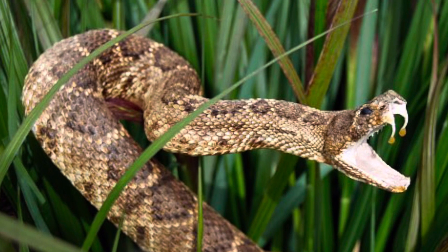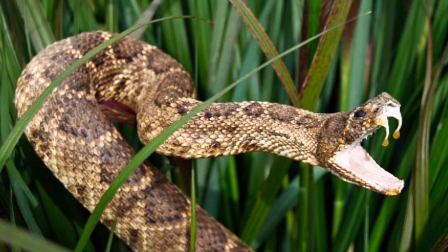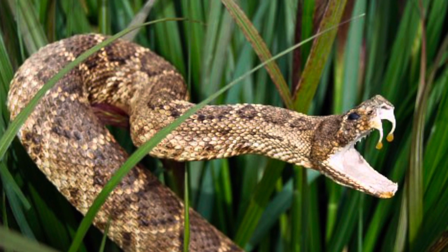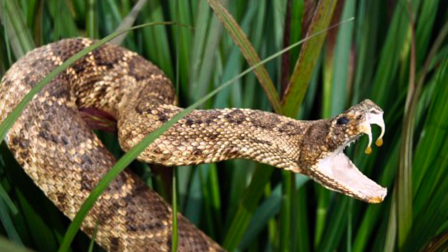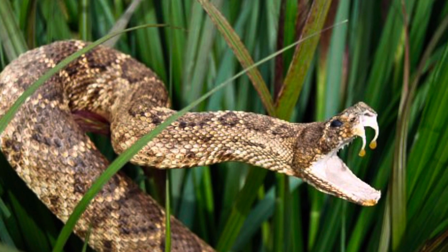Are rattlesnakes aggressive? Rattlesnakes don't want to bite us, but they will defend themselves if they feel threatened. They may use their rattles as a warning, although they do not always rattle before biting. Whether coiled or stretched out, they can quickly strike one-third or more of their body length from any position.